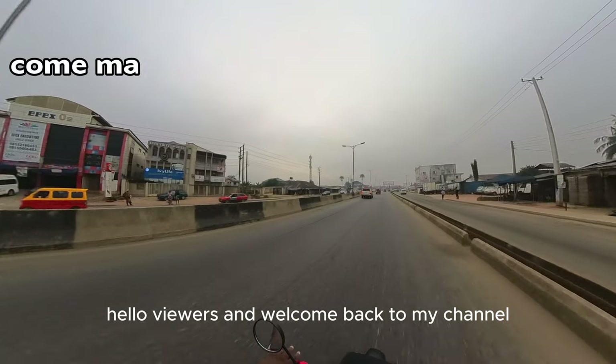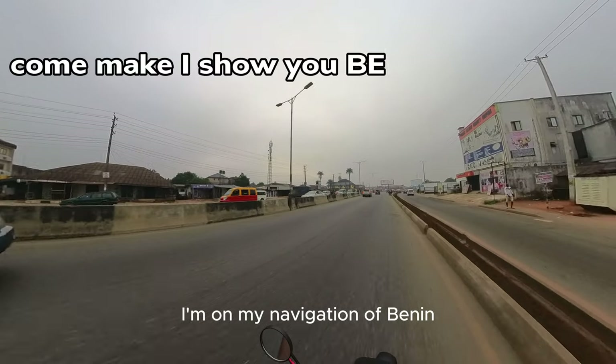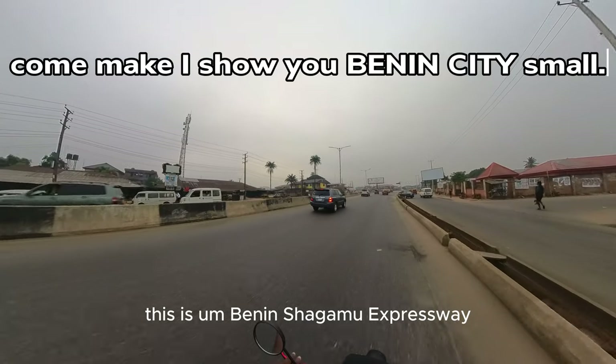Hello viewers and welcome back to my channel. On my navigation of Benin, this is the Benin-Shagamu Expressway.